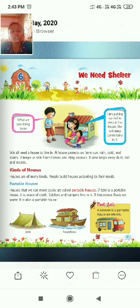There are many kinds of houses. People build houses according to their needs. The first kind of house is a portable house. Houses that we can move easily from one place to another are called portable houses.